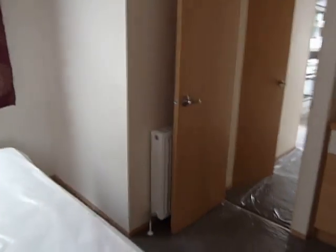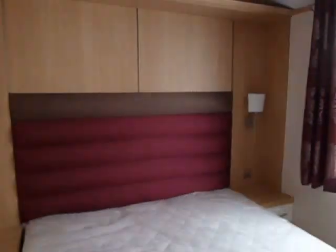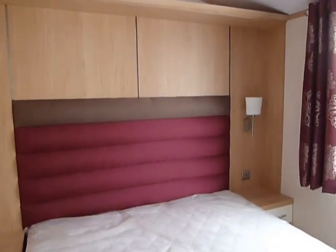So all in all as you can see this Atlas Concept is a very lovely luxurious holiday home.